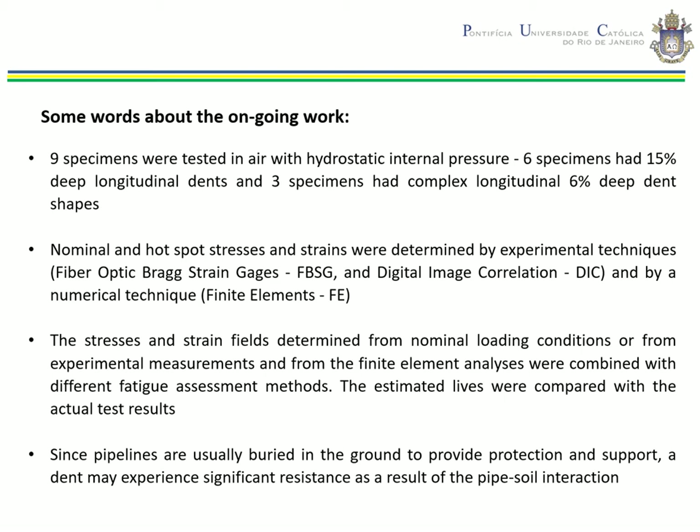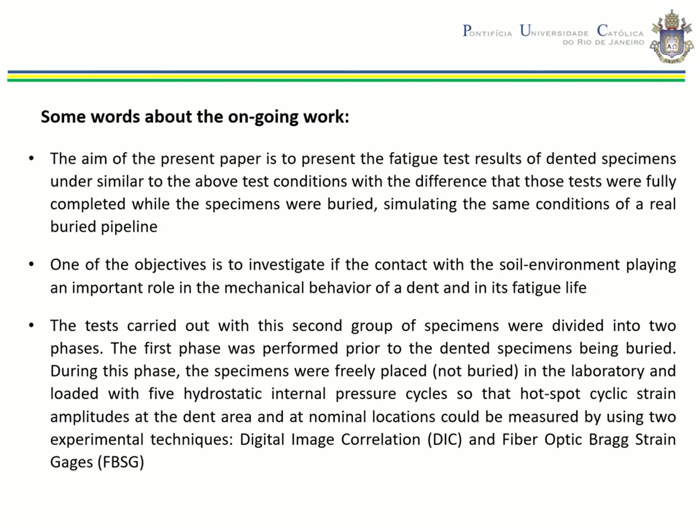Since pipelines are usually buried in the ground to provide protection and support, a dent may experience significant resistance as a result of pipe-soil interaction. The aim of the present paper is to present the fatigue test results of buried dented pipeline specimens tested under similar conditions to those tested in air, simulating the conditions of a real buried pipeline. One objective is to investigate whether contact with the soil environment plays an important role in the mechanical behavior of a dent and its fatigue life.